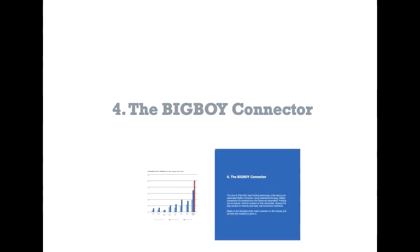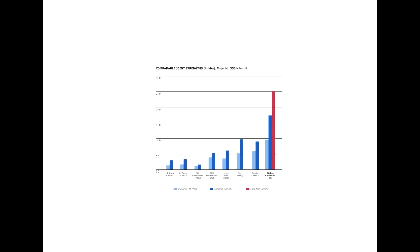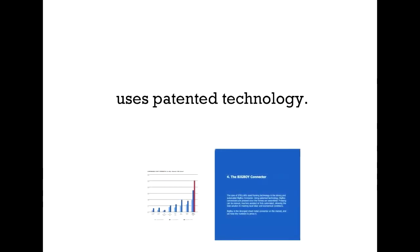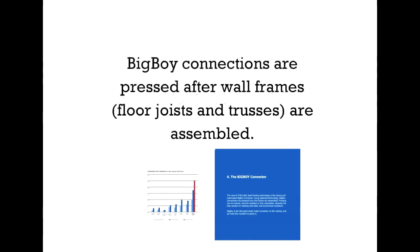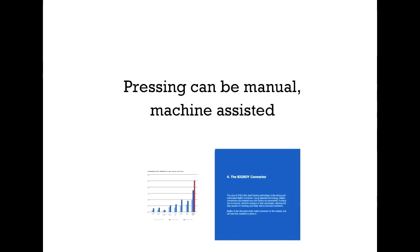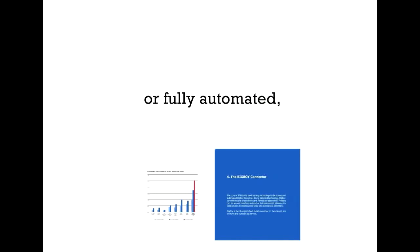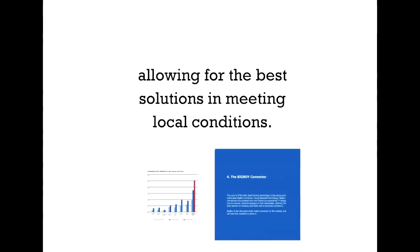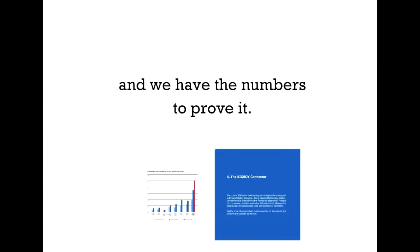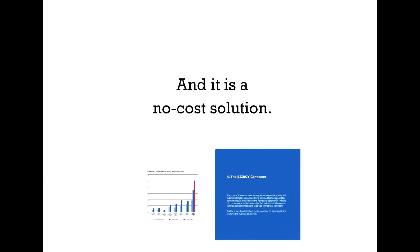Fourth, the Big Boy Connector. On the graph in red, we can see that the Big Boy Connector is an industry leader. The core of Stellar's steel framing technology uses patented technology. Big Boy Connections are pressed after wall frames, floor joists, and trusses are assembled. Pressing can be manual, machine-assisted, or fully automated, allowing for the best solutions and meeting local conditions. Big Boy is the strongest sheet metal connector on the market, and we have the numbers to prove it. And, it is a no-cost solution.